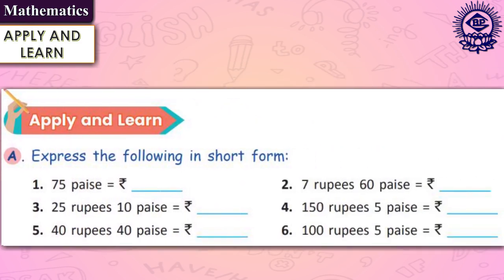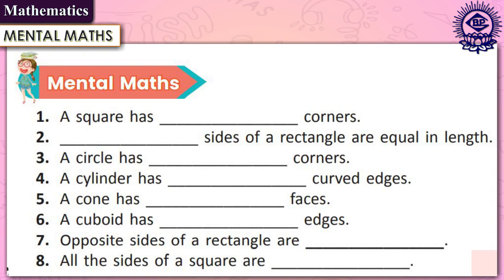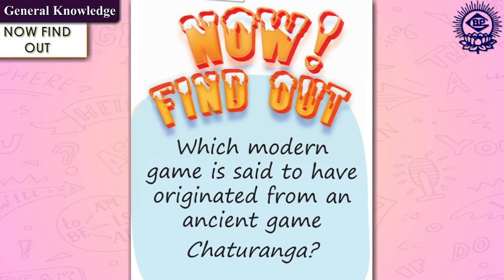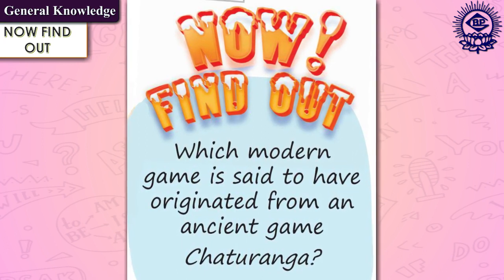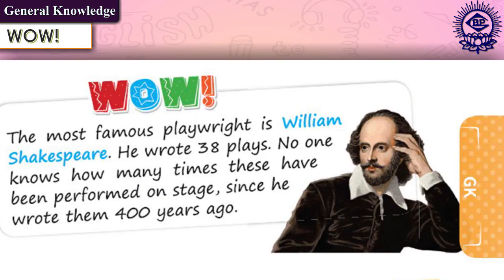Moving on to the mathematics section, it includes the apply and learn feature that asks questions to apply the knowledge gained after exploring the concept. Another exclusive feature is mental maths, which enhances mathematical and calculation skills and fortifies concepts already learnt. Now find out is a feature of the general knowledge section that makes students curious to learn about the content in the text.